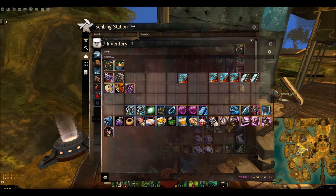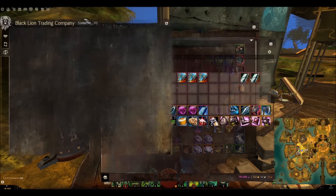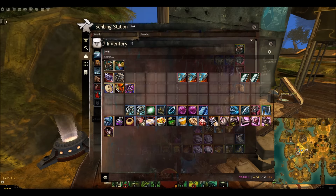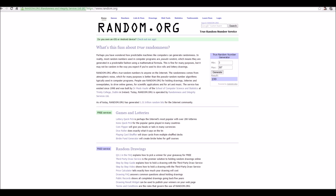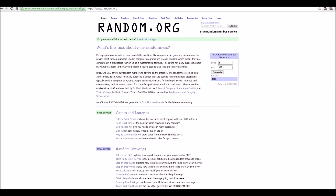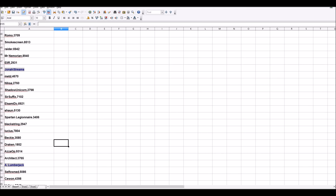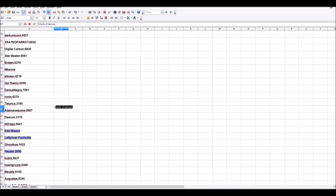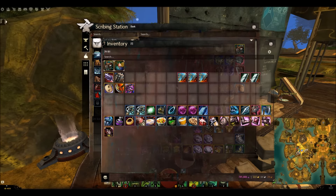Next we have three lots of 4 bolts of damask. If you sold them, you'd make 30 gold profit each lot. The first lot goes to number 104, which is Sadrian. The second lot of 4 bolts of damask goes to number 59, which is Dracon. The third lot goes to number 21, which is Adam Awesome. Congratulations to all three of you!